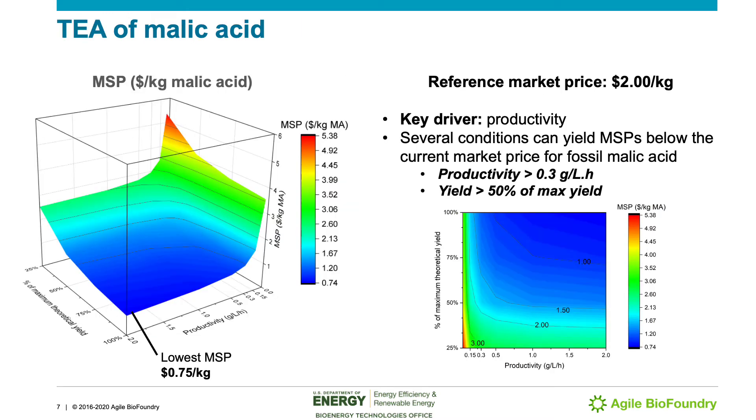In the economic assessment of such biorefineries, we often carry out a scan on the effect of varying productivity and product yield over the minimum selling price of a bioproduct. We rely on 3D or contour plots, such as those presented here, to draw conclusions. For malic acid specifically, we could infer that there is a stronger TEA driver by way of productivity than product yield. There is a possibility of delivering malic acid to the market at prices competitive against the benchmark of $2 per kilogram for the fossil-based counterpart, and even for more aggressive fermentation conditions, the minimum selling price can be found at values below $1 per kilogram.